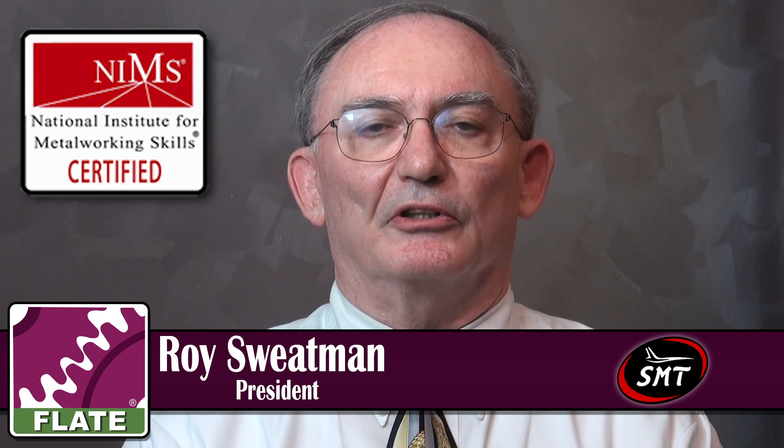Ideally, if we could find people with NIMS credentials. NIMS is the National Institute of Metalworking Skills, and it's the institute that sets the skill standards for metalworking — both metal cutting and metal forming. These are nationally recognized certificates, and if schools, whether they're community colleges or high schools, would teach the NIMS curriculum, that would go a long ways to getting students prepared to go to work at a company like SMT.